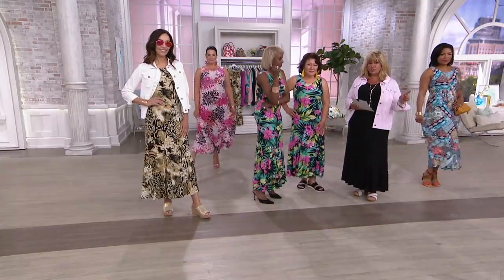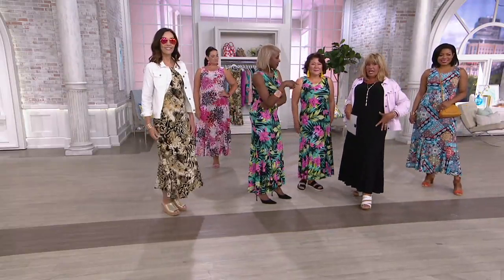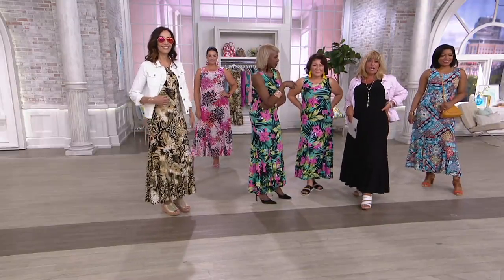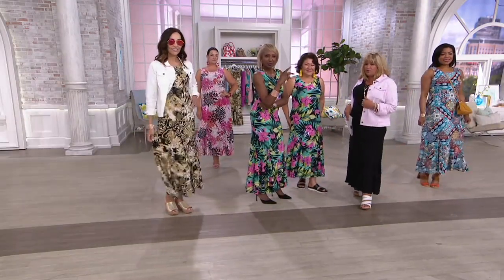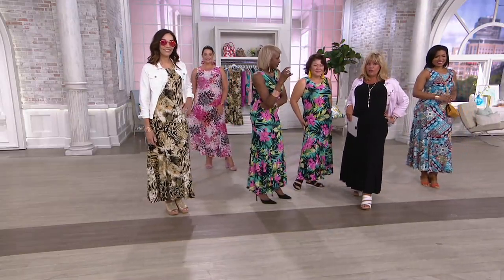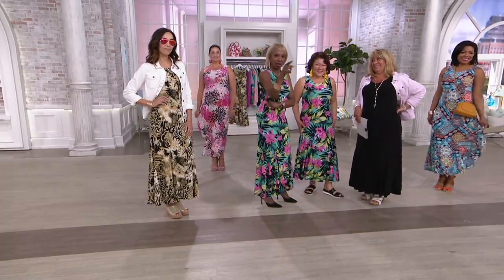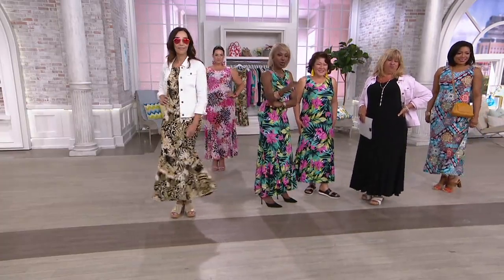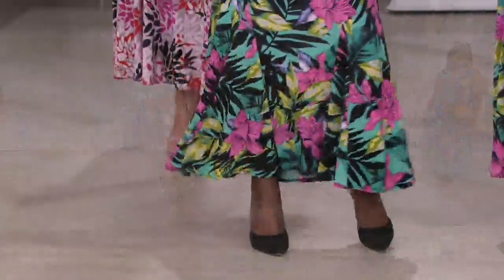I took this exact same dress on the Joan Rivers show and put an asymmetrical hem top over it — cocktail hour, red carpet. Pop that off, put on a jean jacket and you're casual. It's amazing how this dress converts with anything you're wearing — a multitasking dress for the multitasking woman. It's a chameleon. And did you look at that price? This is a full dress with full godets. Head-to-toe dressing — wake up in the morning, slip it over your head and go.